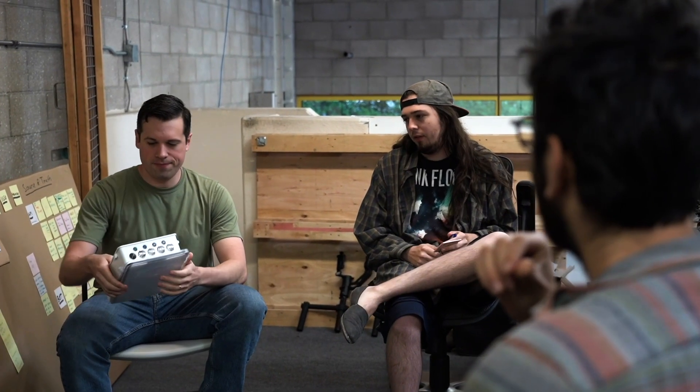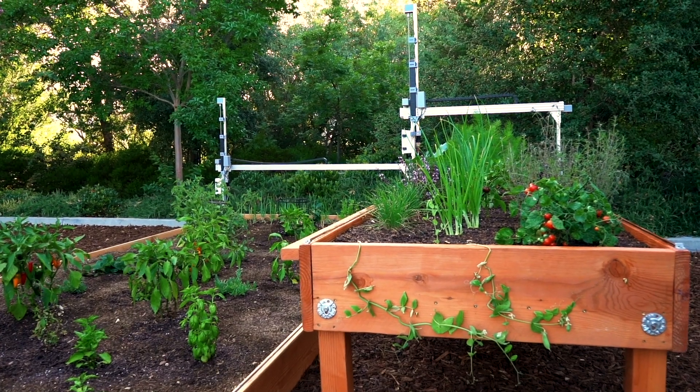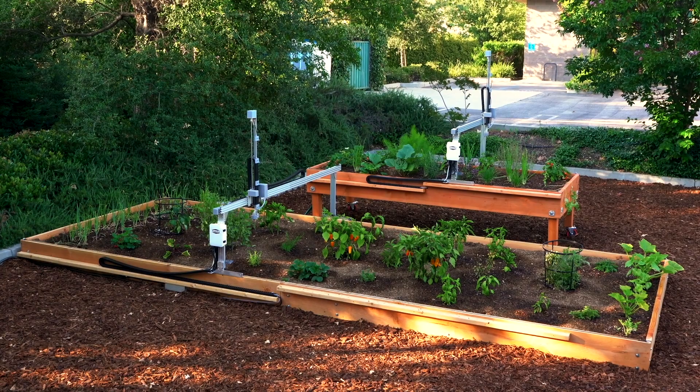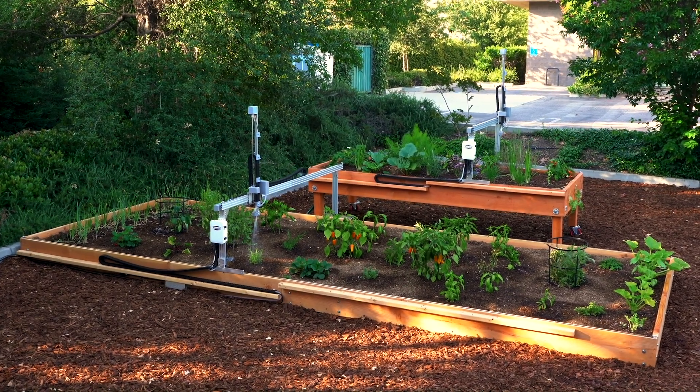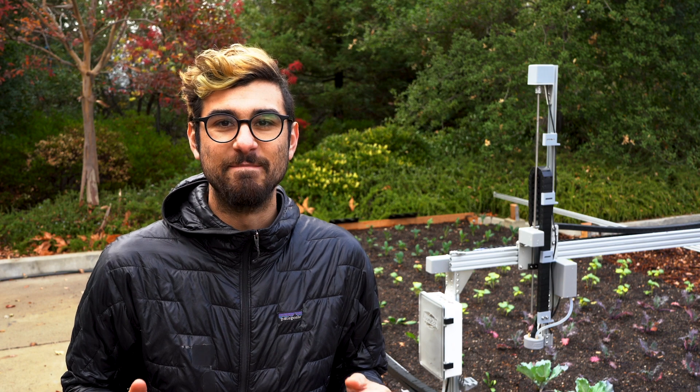And because of our continued focus on 100% open-source software development and hardware design, we now have all the pieces in place to push FarmBot to an even bigger scale. It's time for FarmBot Express and Genesis Max.